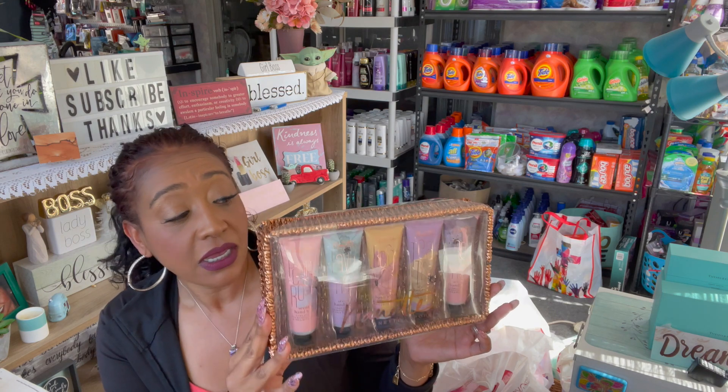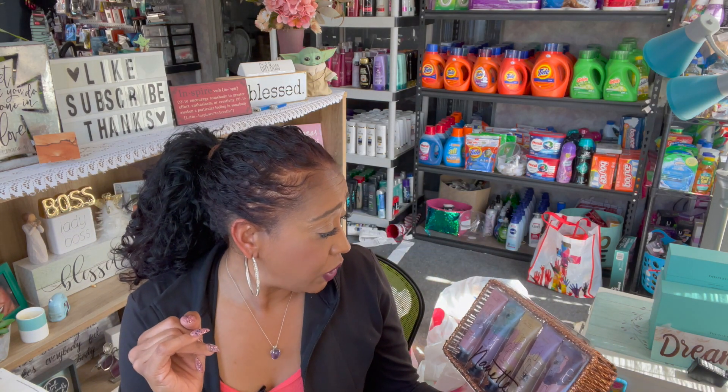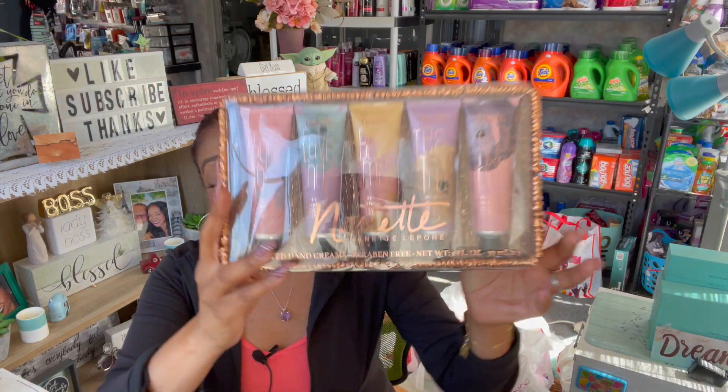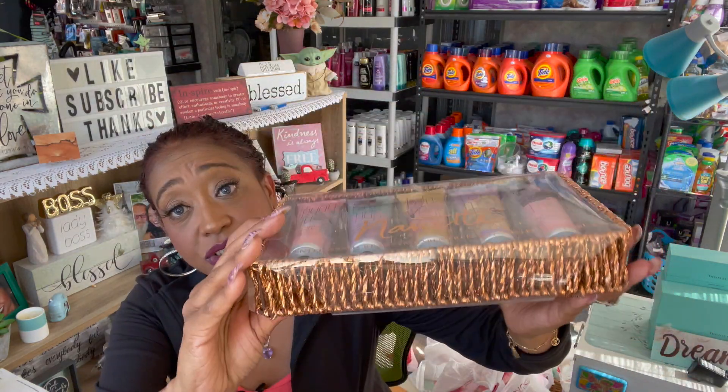This one was $6.99 and I loved the packaging — got it for 69 cents, not a bad deal. Peony rose, lavender, bergamot, tea tree, and rosemary. Look at the bottom of the basket — it's so pretty! I went ahead and picked this one up, and that is everything I got at 90%.